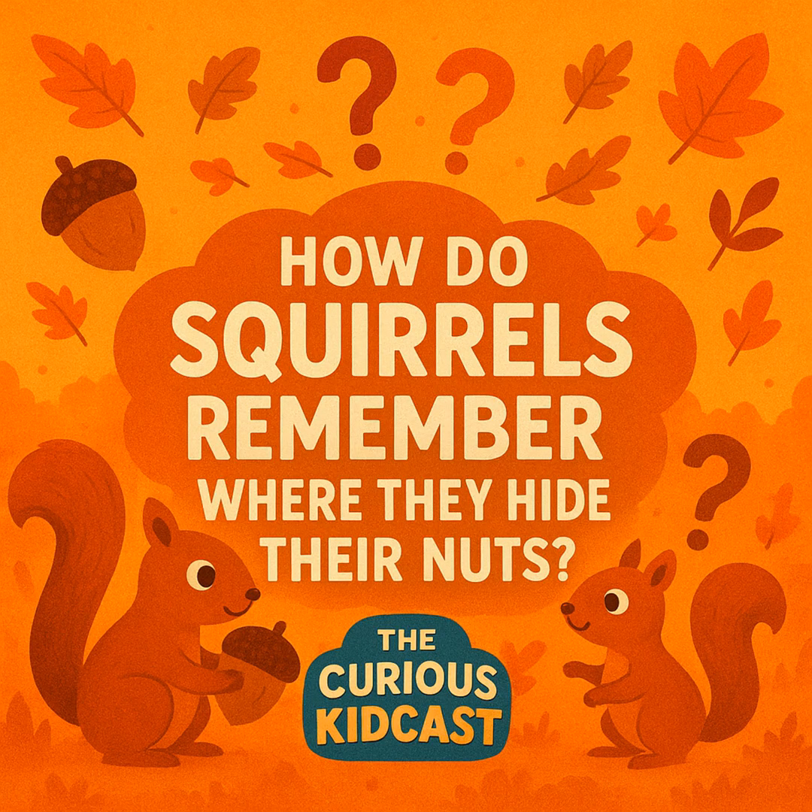So there you have it, Curious Kids! Squirrels remember where they hide their nuts using a combination of brainpower, landmarks, super smell, and clever organization. They don't remember everything, but that's okay — because forgotten nuts help new trees grow. Next time you see a squirrel running around in the fall, imagine the incredible mental map it's building in its head: a secret treasure map of hidden snacks to survive the winter. Even the smallest creatures have big, clever brains.